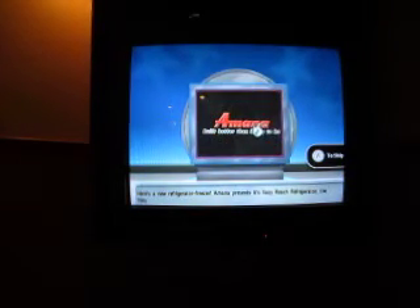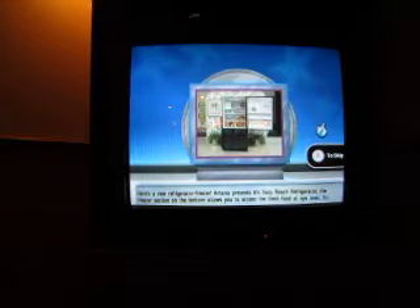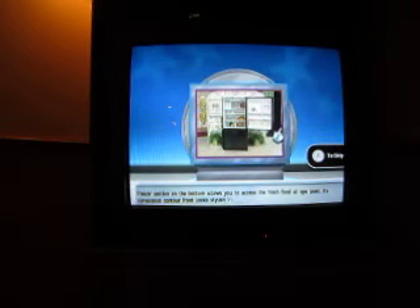Welcome to Contestants Row. Here's the item up for bid — a new refrigerator freezer. Amana presents its easy reach refrigerator. The freezer section on the bottom allows you access to fresh food at eye level. Its curvaceous contour front looks stylish in any kitchen. Let's start the bidding.